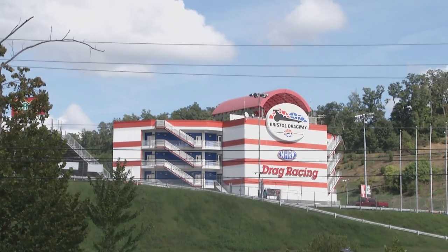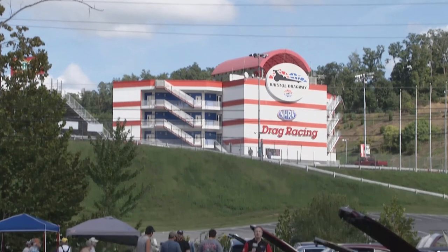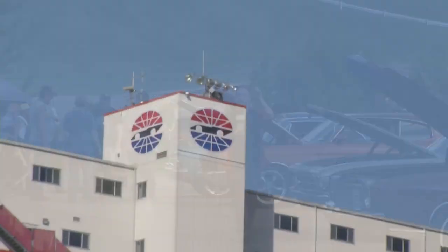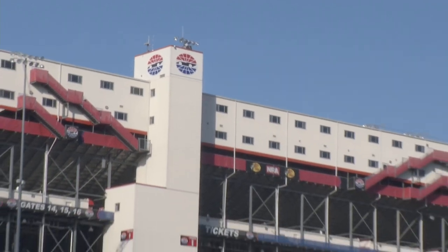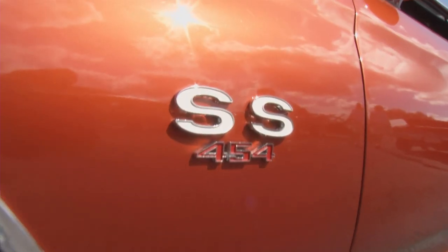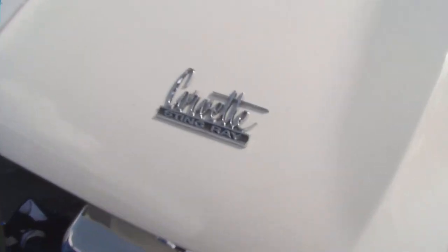They call it Thunder Valley, and if you ask me, it's one of the coolest places on the planet. Right behind me, Bristol Dragway, carved between two mountains. And over in that direction, the fastest half-mile in racing, Bristol Motor Speedway. In between, some great show cars, some of the most fabulous Chevrolets you will ever see. You are going to love the next half hour. This is the Menards Chevy Show.